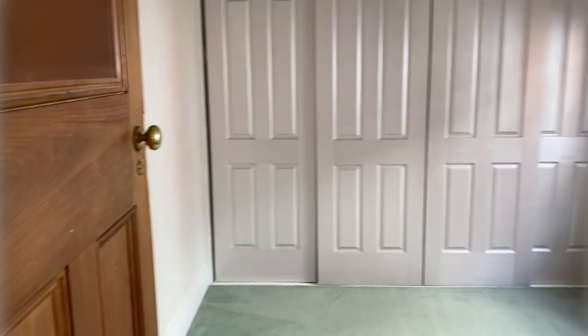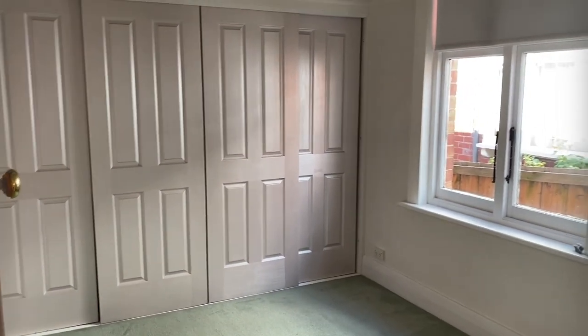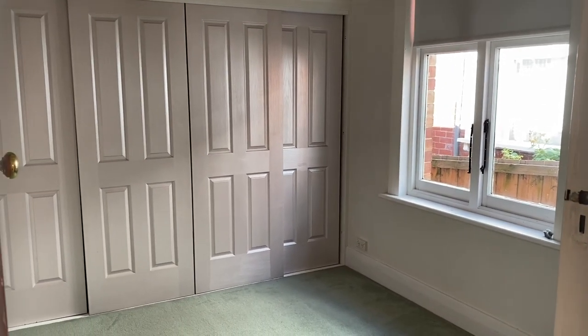Moving on down the hallway we have another smaller bedroom with built-in robes — again though a good-sized double.